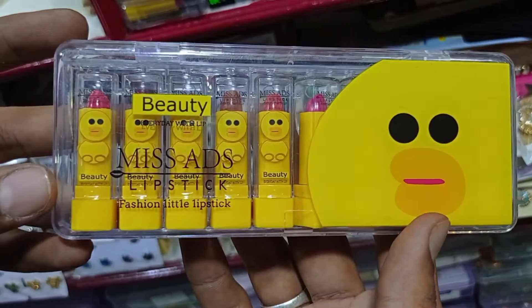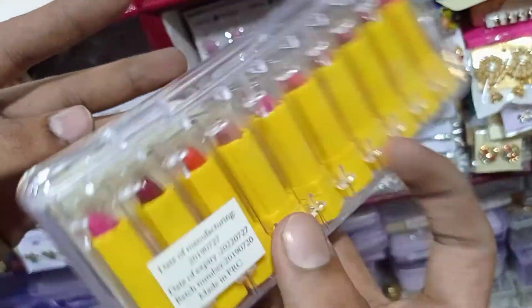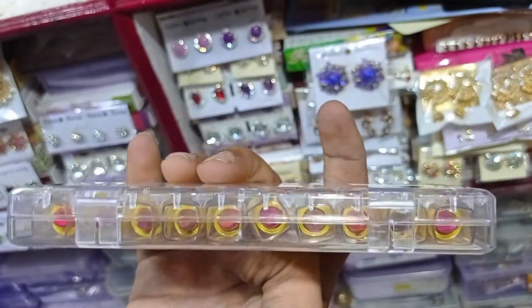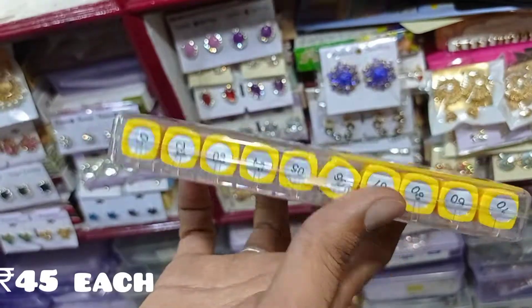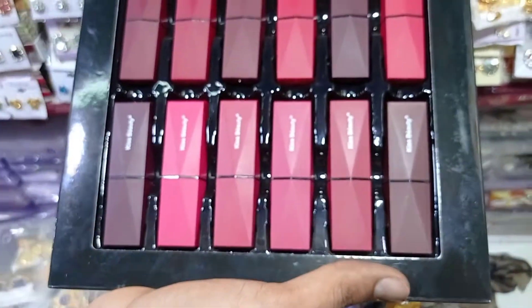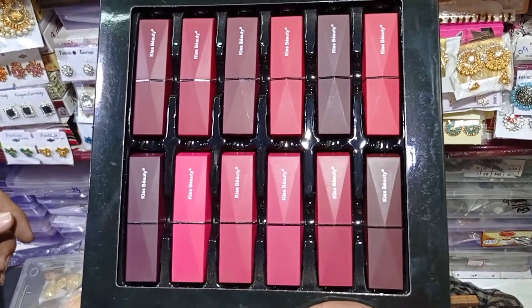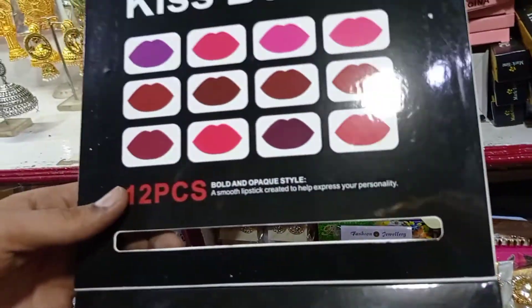Hello friends! Welcome back to my channel. Now we are going to talk about the fashion jewelry wholesale shop. This shop is located on N.S.C. Bose Road — it is streaming in Akshi Fashion. There are full details in the description of this shop. You can check it out.